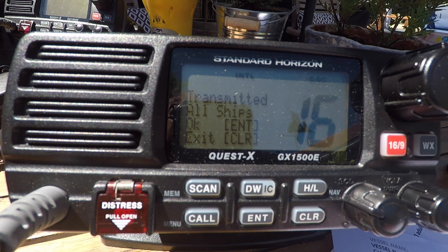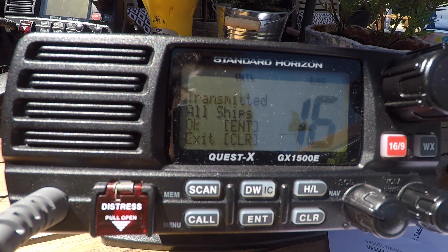So all vessels within your radio range will have an alarm going, which is different from the Mayday alarm. You'll then wait 15 seconds and do your urgency voice call.